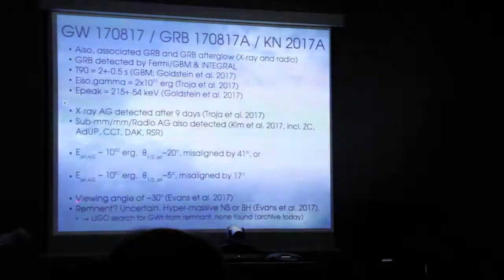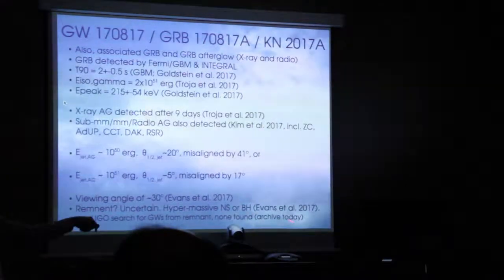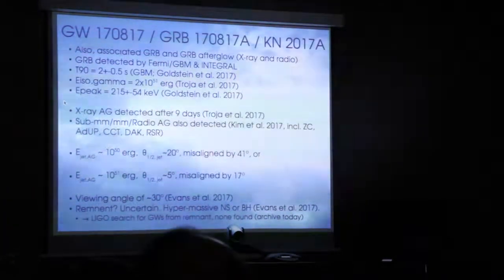Last but not least, there are a lot of questions about the remnant left over. Could it be a hypermassive neutron star or a black hole? We simply don't know. There's a very interesting paper on the archive by LIGO, who went back and looked for gravitational waves after the event itself — perhaps pulsations from a neutron star — and they couldn't find anything. They were only able to place upper limits. So what's left over, we don't quite know.